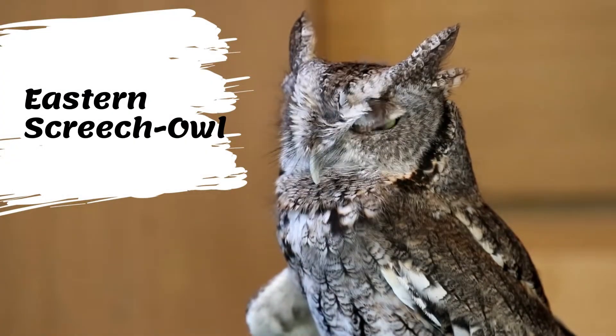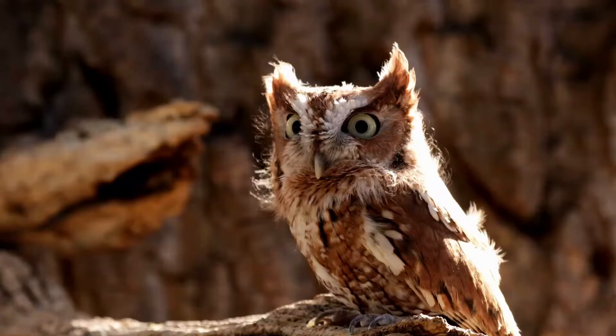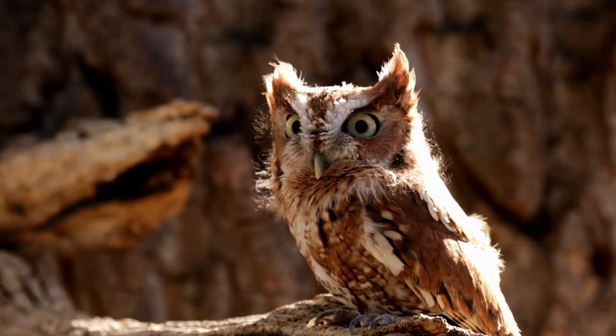The eastern screech owl is a short, stocky bird with a large head and almost no neck. Its wings are rounded and its tail is short and square. Pointed ear tufts are often raised, lending its head a distinctive silhouette.